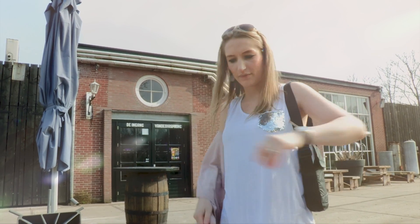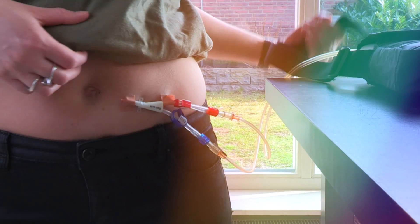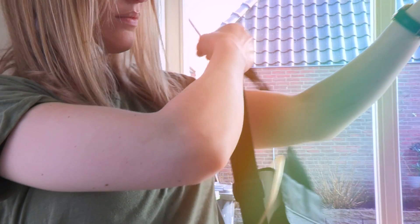You will be more energetic and you'll feel fitter. The Nano is a miniature dialysis machine, but uses a traditional peritoneal access to the abdomen.